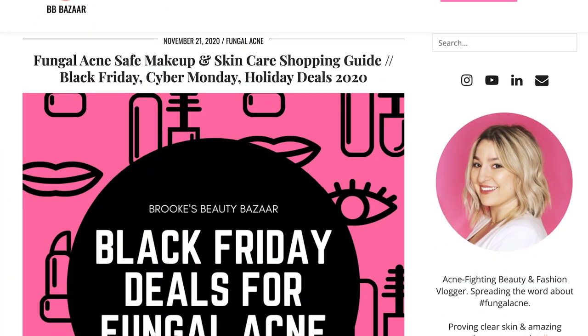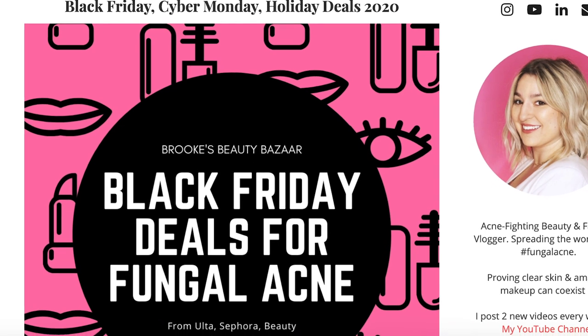I already have a blog post up with way more stuff linked than I can possibly mention in this video that is going to be on sale for Black Friday. In today's video I'm just going to highlight the deals that I am most excited for. That post is linked in the description, and don't forget to subscribe because I'm also putting out a holiday gift guide with fungal acne safe products. The difference is that the things I mention today are exclusively on sale for Black Friday, whereas the gift guide items may or may not be on sale but are things anyone would be delighted to unwrap on Christmas day.